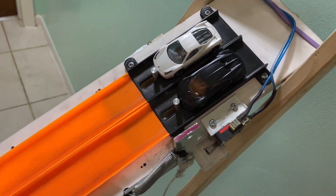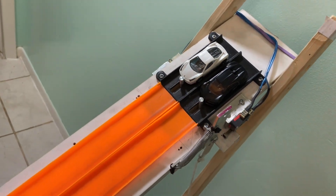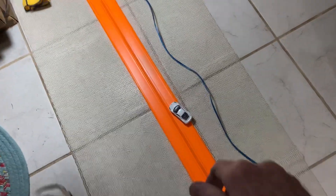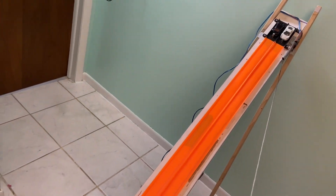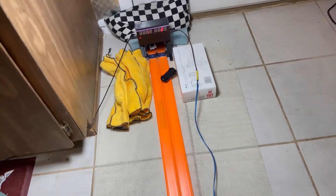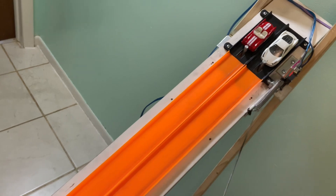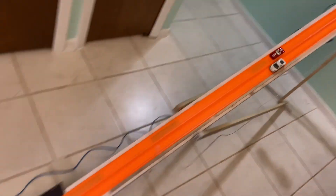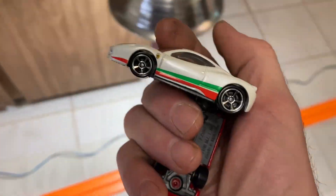They really nailed that black on that Bugatti — it's almost invisible. Ready, set, go — yeah Ferrari! 19.10, that's not bad. Swapping lanes, Ferrari with the edge — ready, set, go. Ferrari does it again — 19.10 on this side and 14 on the other. Really digging this little red Corvette, it's a cutie pie. Good race, but just couldn't do it — that Ferrari is pretty damn quick.